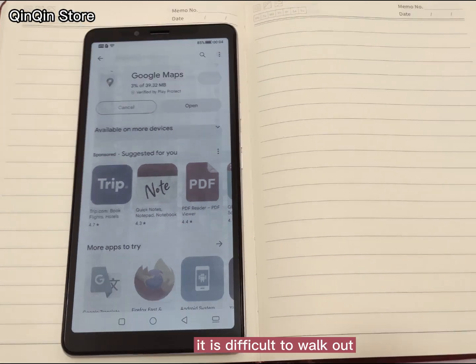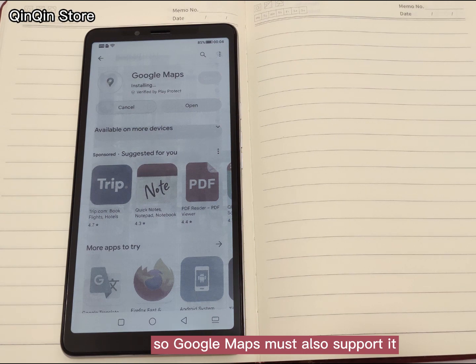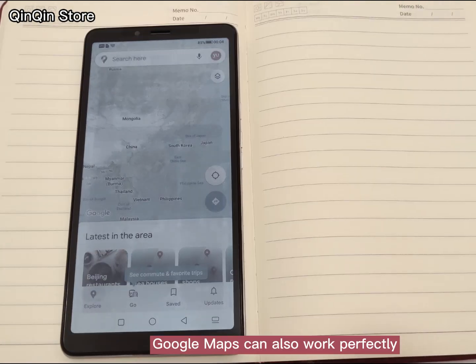Without a map, it is difficult to walk around — you'd be like a lost lamb — so Google Maps must also be supported. Let's test Google Maps now. Google Maps can also work perfectly.